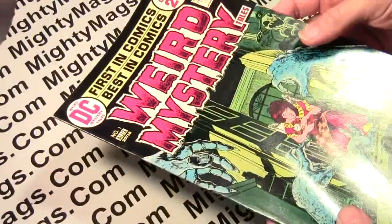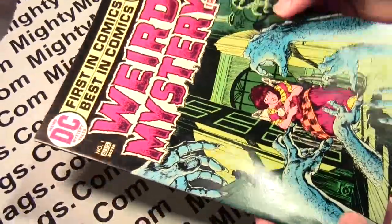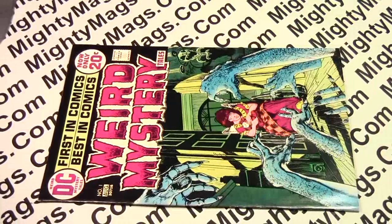That's nice. This could grade as a very fine to near mint, and it would be a CGC 9.0.